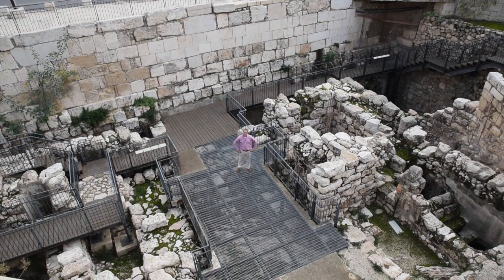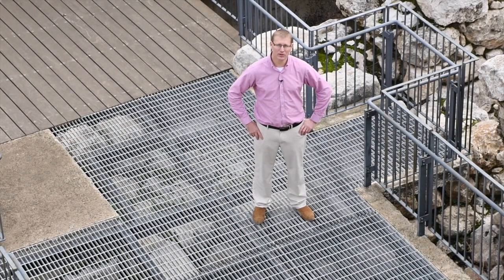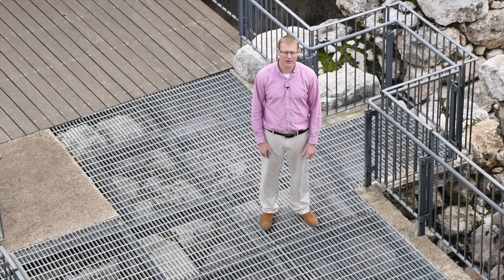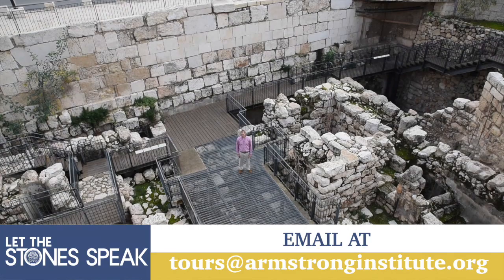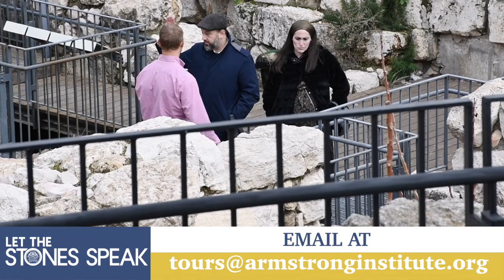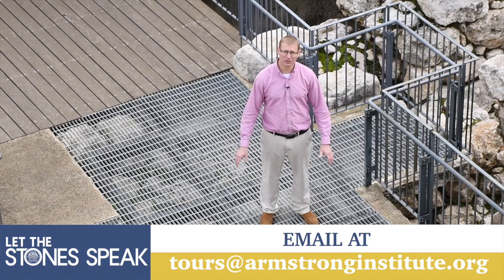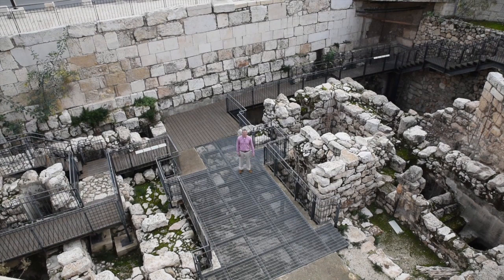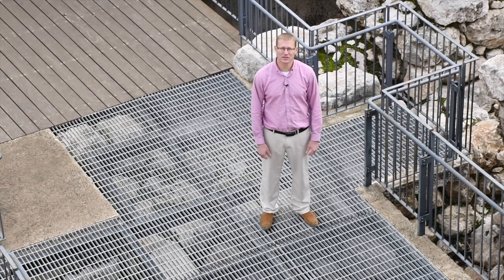That concludes our tour of the Ophel gatehouse and specifically the dating to the 10th century BCE from King Solomon's time. If you want more details, go to armstronginstitute.org and read the article entitled 'The Forgotten Gatehouse,' covering the discovery and its dating to King Solomon's time through the archaeological evidence. This is probably one of the most important archaeological sites in Jerusalem from the biblical period — conclusively dated to King Solomon's time — and yet as you can see, it's open to the public with very few people visiting, which I believe is a travesty.